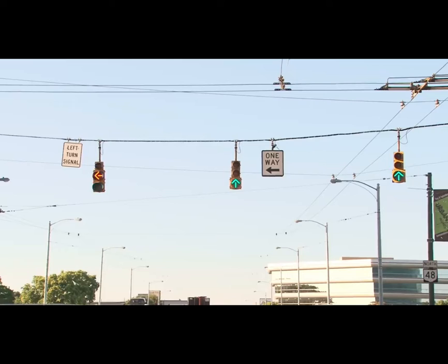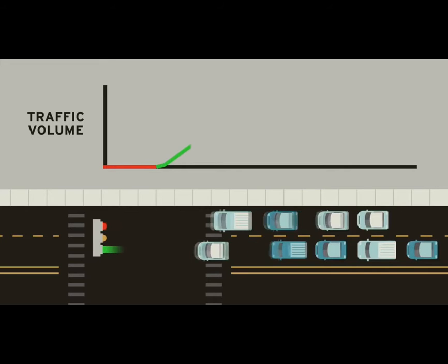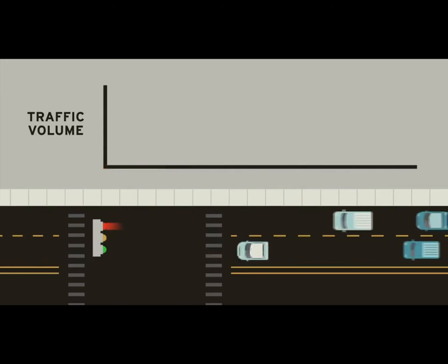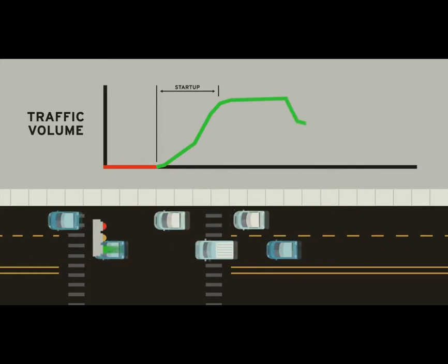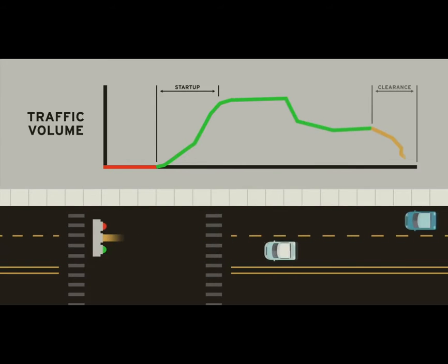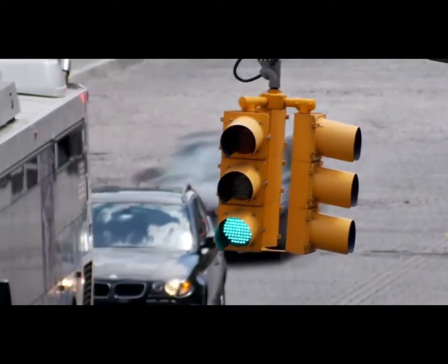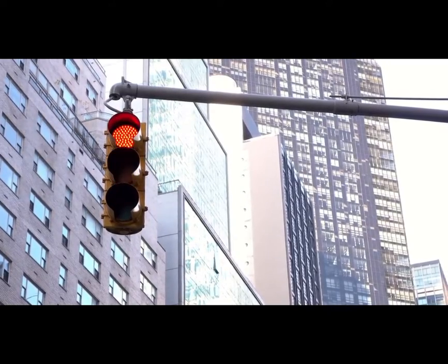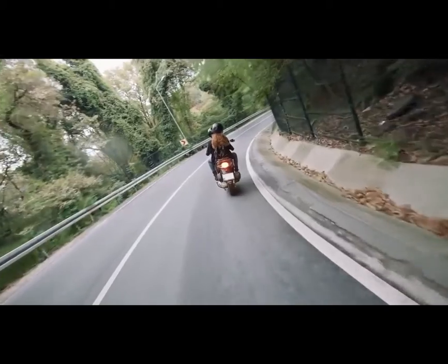Even the simple decision of whether to use protected or unprotected left turns takes a significant amount of analysis and consideration. Another important decision is how long each sequence of a phase should last. Ideally, a green light should last at least long enough to clear the queue that built up during the red light. This isn't always possible, especially during peak times on busy intersections. In these cases where the intersection is saturated, the green light might be extended for each phase to minimize the startup and clearance times—periods when the intersection isn't being utilized to its maximum capacity. The amber light needs to last long enough for a driver to perceive the warning and decelerate to a stop at a comfortable rate.